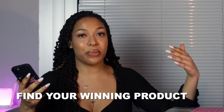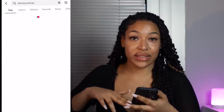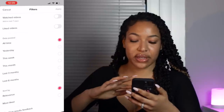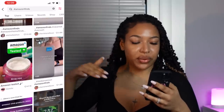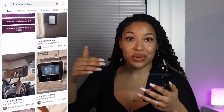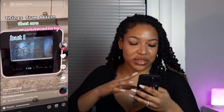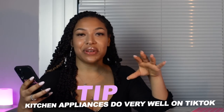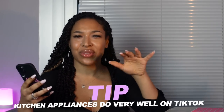First things first, you're going to need to find your winning product. Head to TikTok and type in hashtag Amazon finds or hashtag TikTok made me buy it, and filter results to the last six months only. Just scroll through and look at whatever is trending. For example, there's one with 5.8 million likes — it's like a mini dishwasher. I've noticed that kitchenware items tend to do really well, so keep that in mind.